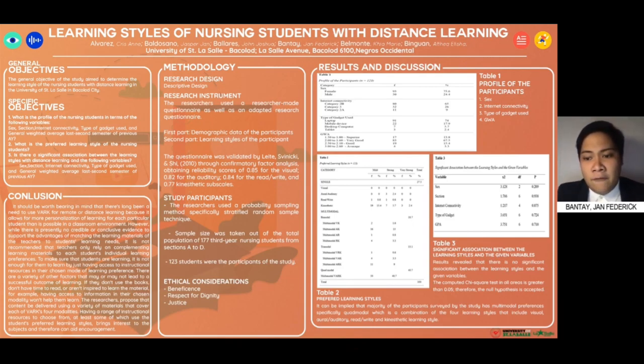The questionnaire was validated by Letty, Zvinicki, and Shee (2010) through confirmatory factor analyses, obtaining the following reliability scores. For the participants, the researchers used a probability sampling method, specifically the stratified random sampling technique. The sample size was taken from the total population of third-year nursing students from sections A to D, which is 177, and the computed sample size using Slovin's formula is 123 nursing students.